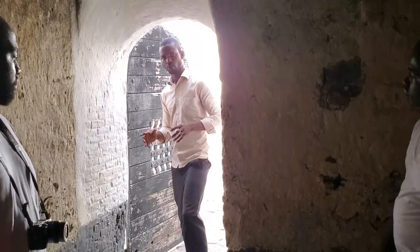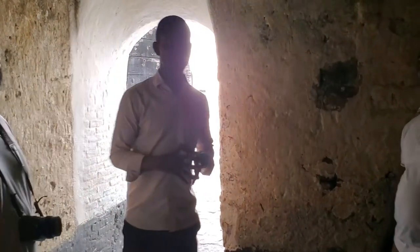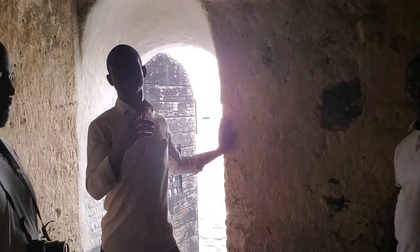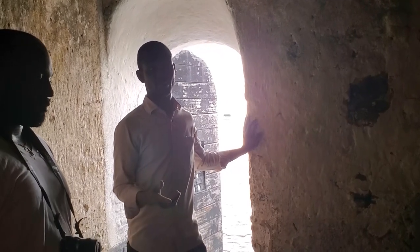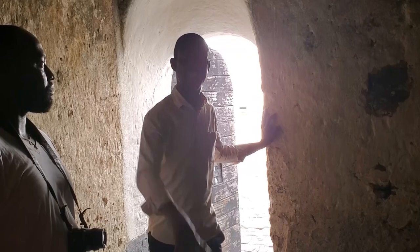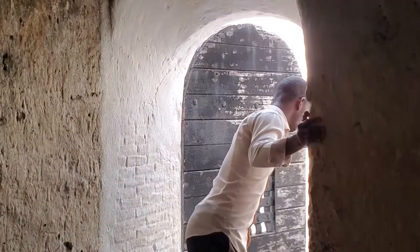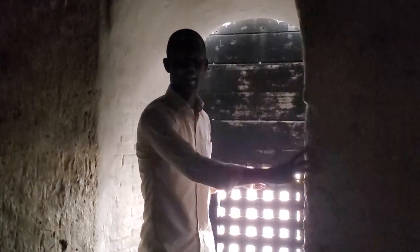This was the Condemned Cell — the Condemned Cell for the Africans. When the leaders of the freedom fighters were to be left to die, they were put here. They locked the door and left them here to die.